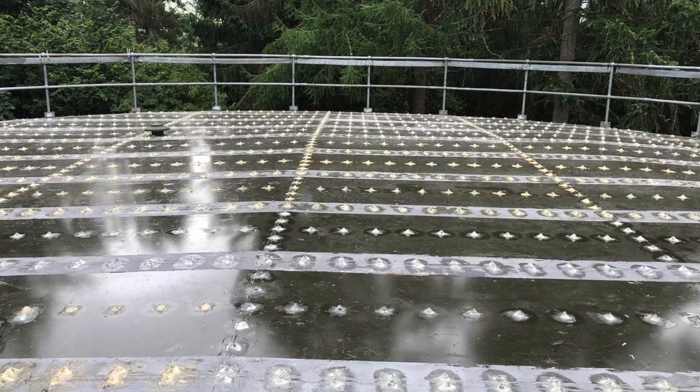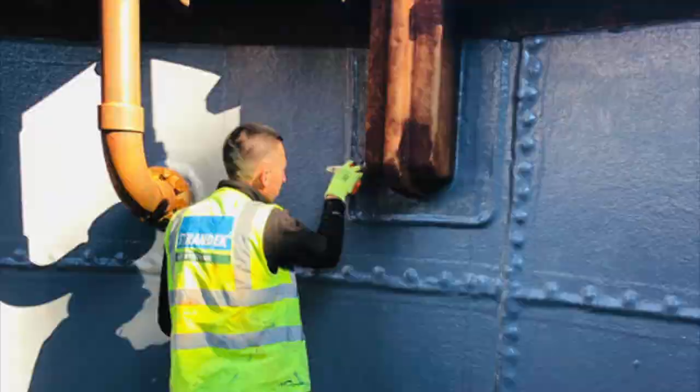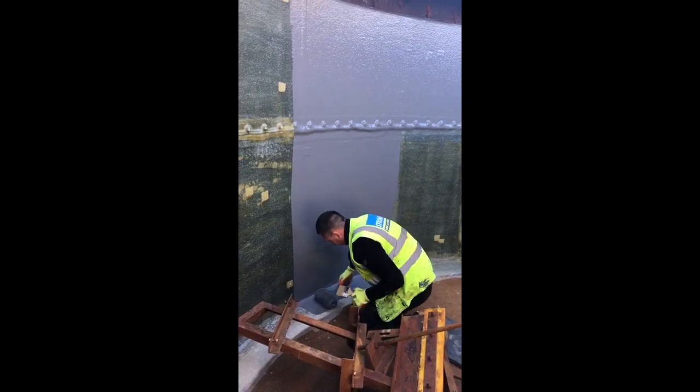Using a range of specialist resins and reinforcement materials, we're able to quickly and effectively provide a regulatory compliance solution, ensuring your site suffers minimal downtime.